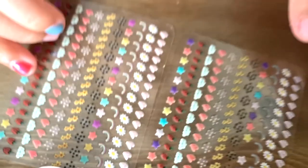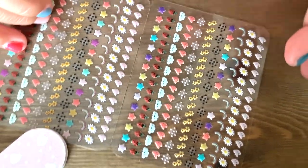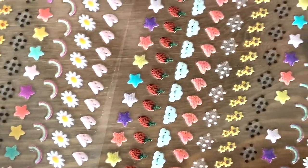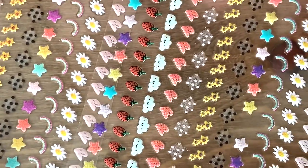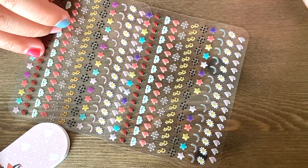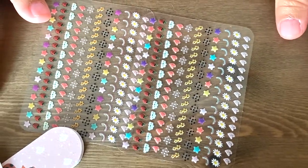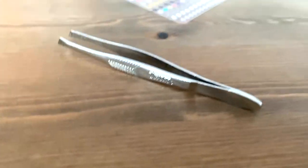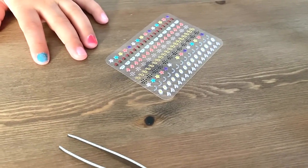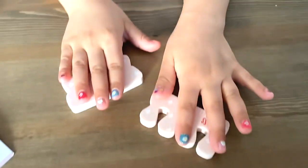There are stars, green polka dots, flowers, hearts, rainbows, and more flowers and hearts. I got a tweezer to take the stickers off because they're a bit tiny, so Lauren's nails are now done.